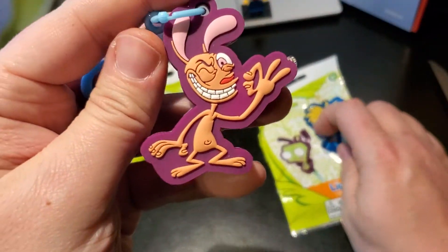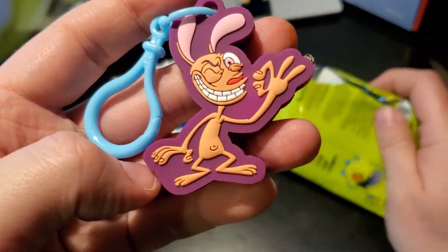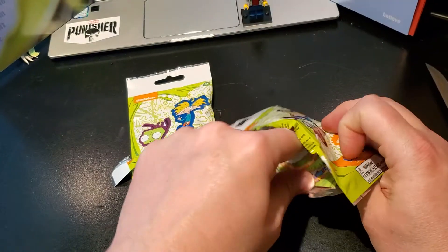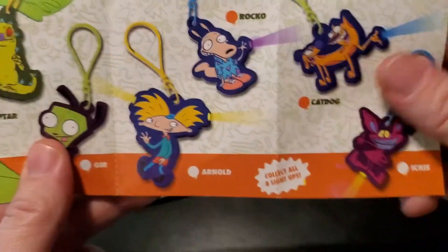Okay. I got half — I got Ren. That's awesome. That's crazy. Is there like a thing in here? Let's see. Rocco's Modern Light. I like Rocco.